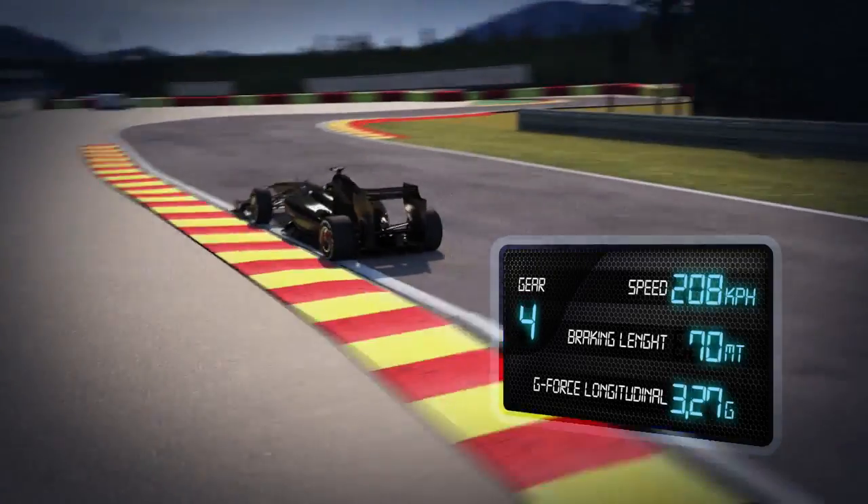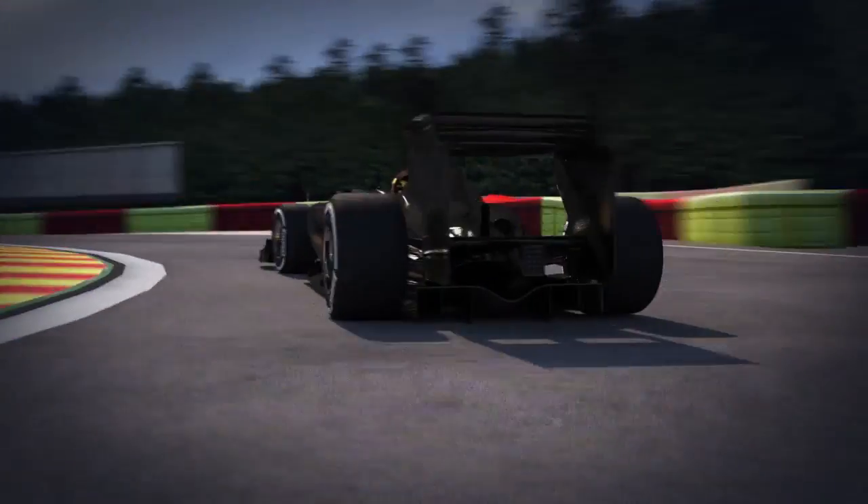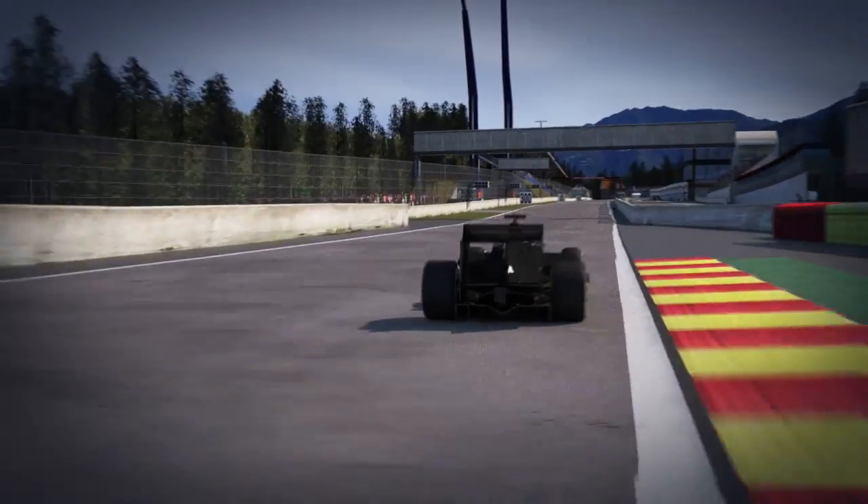Final corner: the lack of aerodynamic downforce means that the tyres have to provide all the grip. Violent acceleration on the exit of the corner subjects the rear tyres to wheel spin, generating high tread temperatures.